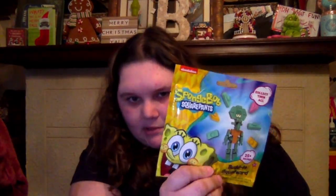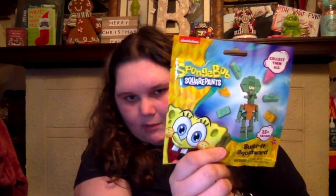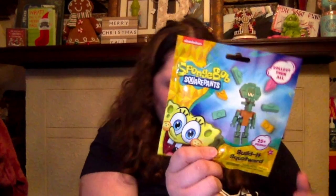And then I got this SpongeBob SquarePants Build It Squidward kit. I've been looking for these every time I go to the dollar store — I could not find one. I want to collect all of them, but I finally found Squidward. I'm hyped to do this. Yes, I'm 22 years old and I'm hyped for this. I'm so excited.